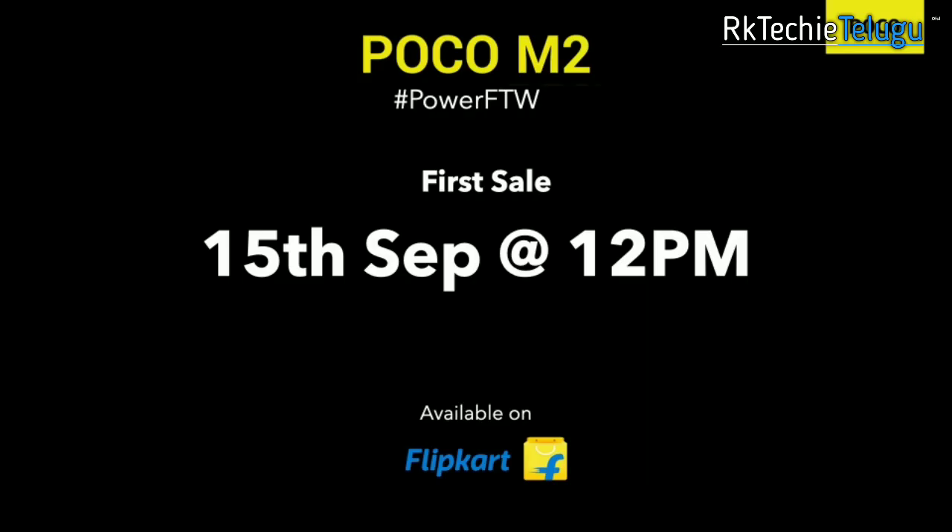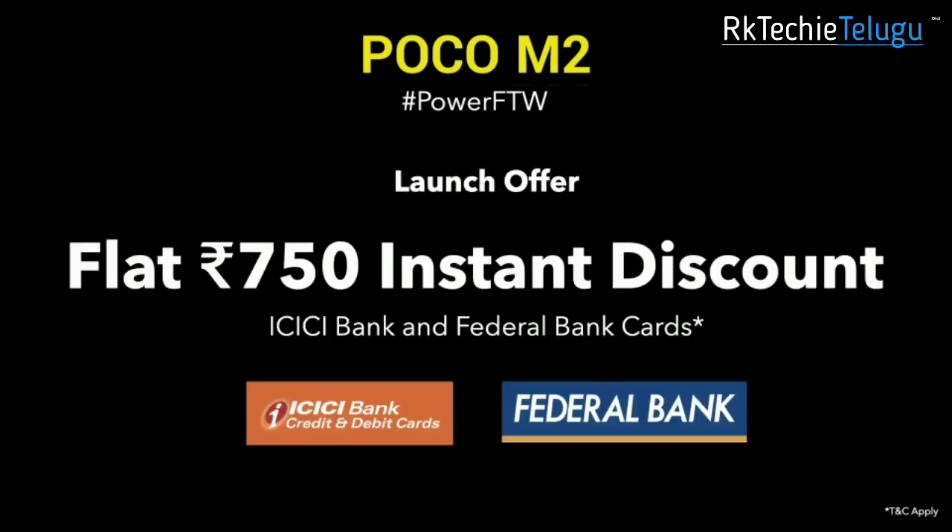On Flipkart, you get a ₹750 instant discount on certain bank cards. Overall, the Poco M2 and Redmi 9 Prime have differences mainly in price and a few features.